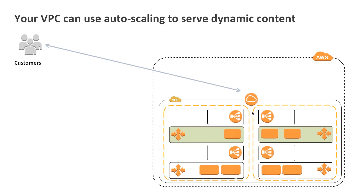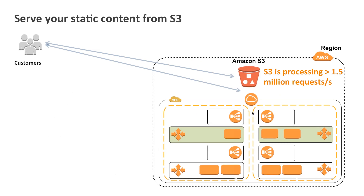You can build a dynamic application within your VPC serving your customers. You should take your static content — for example your JavaScript, your object files — and put them in S3. S3 is currently processing over 1.5 million requests a second around the world, and we are delivering that at large scale.